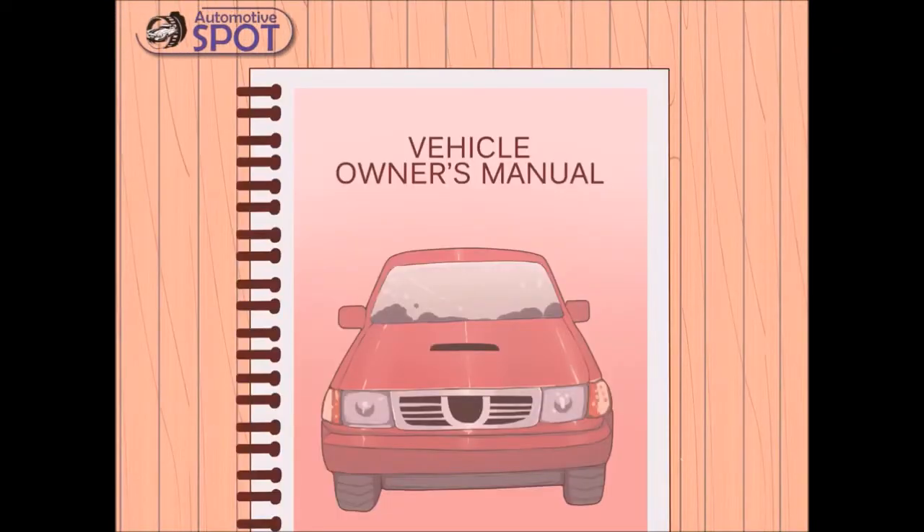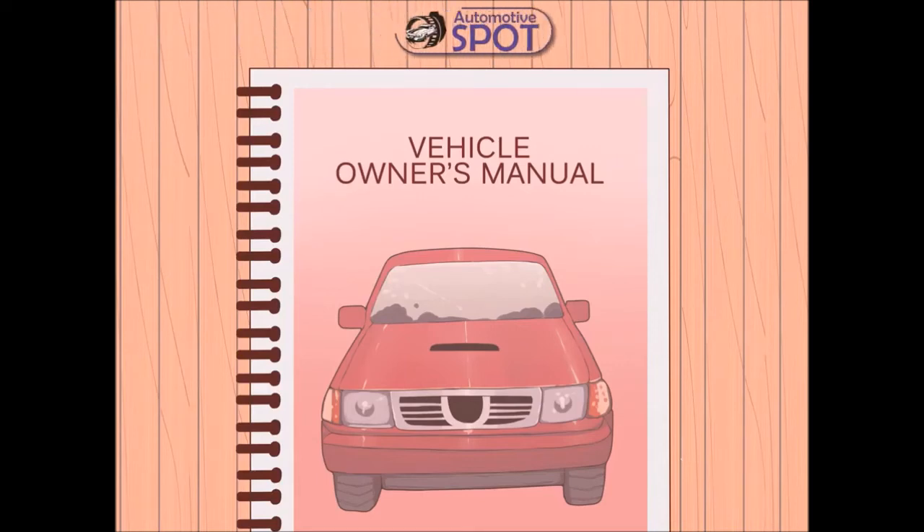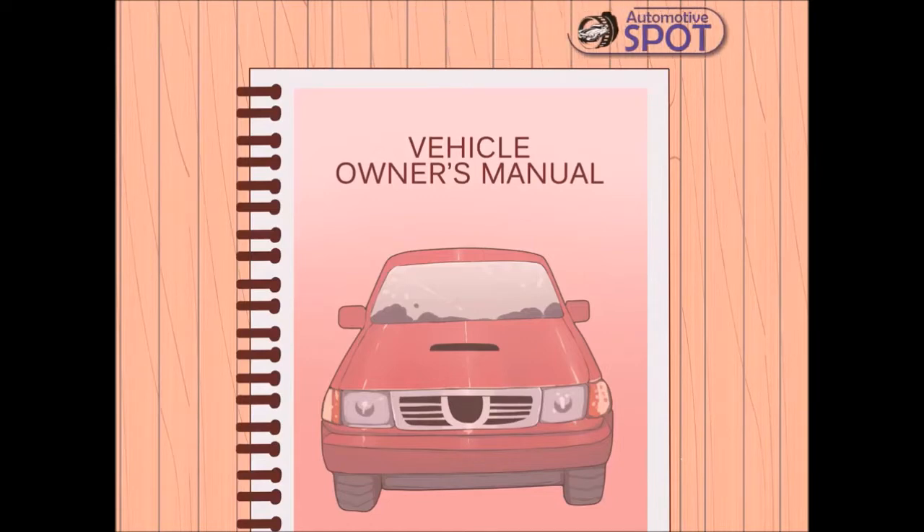How to increase the horsepower of your four-cylinder car. Four-cylinder engines are among the most versatile in modern vehicles, but you may be disappointed with the power they produce. Fortunately, there are a number of ways to pull more power out of the four-cylinder motor in your car or truck. Depending on your budget and skill set, you may choose to pursue a number of options, but be aware that many of these modifications may void your warranty.